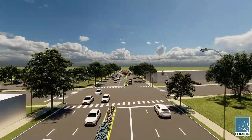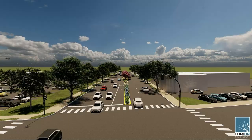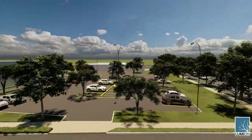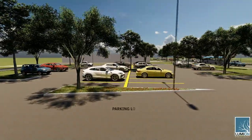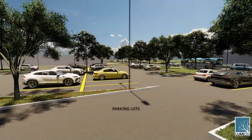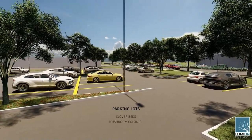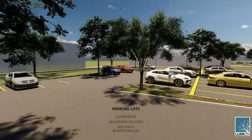West Peterson Avenue has many parking lots that create large areas of hardscape throughout the site, creating a dangerous space for cicadas. A minor shift in parking lot design that incorporates fewer parking spaces and more trees can help alleviate this threat. Throughout this parking lot, parking spaces are replaced with clover beds, mushrooms, and trees such as red maples and American elms, creating a safer space for the cicadas and other wildlife.